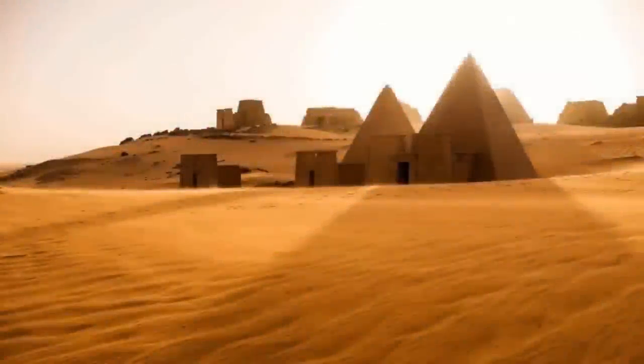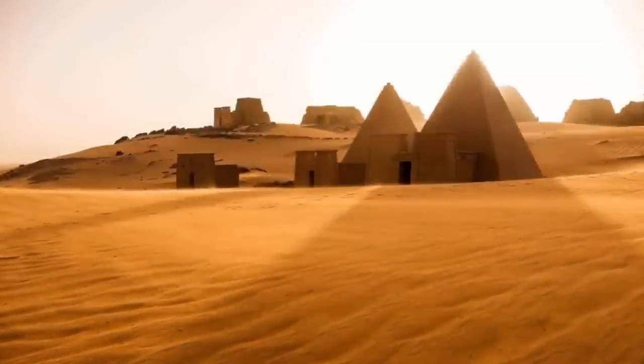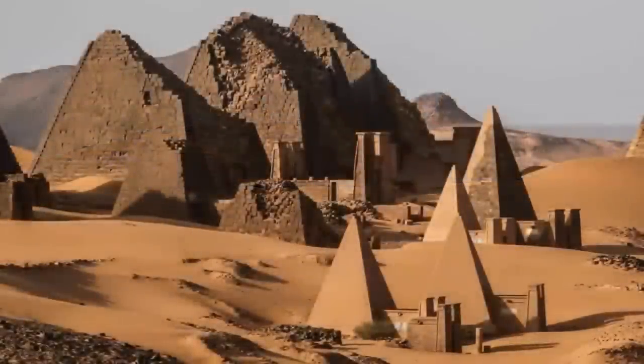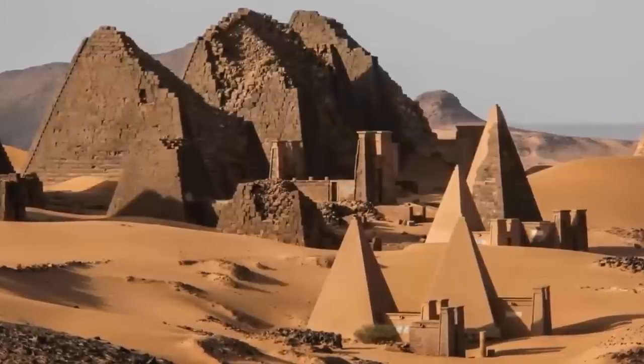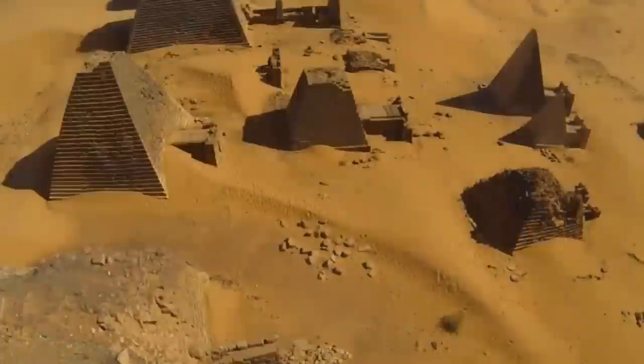The Nubian Pyramids — a series of hundreds of pyramidal structures and ruins making up part of the ancient cities of Kush and Meroe. The structures incorporate styles from many different, equally ancient ruins from around the world,